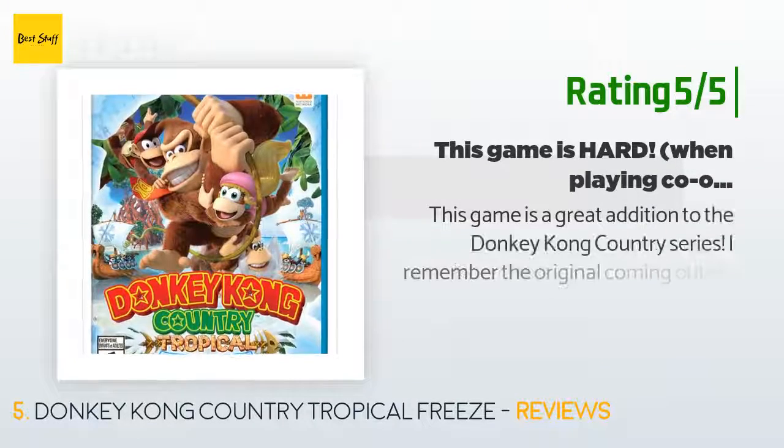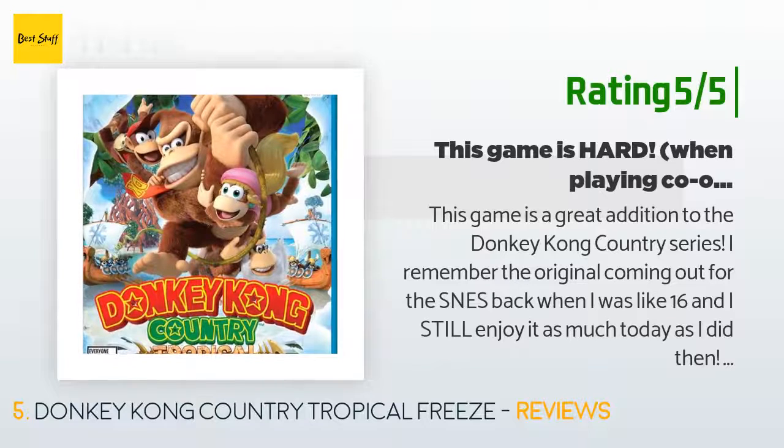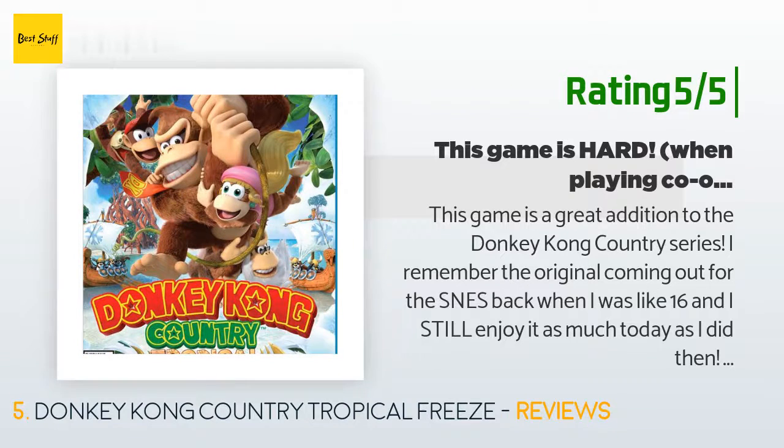Another happy customer said: This game is a great addition to the Donkey Kong Country series. I remember the original coming out for the SNES back when I was about 16, and I still enjoy it as much today as I did then. The graphics look amazing with the Wii U, and this game in my opinion is exactly what the system is for. Unfortunately, in today's gaming world I have become too accustomed to complex controller systems, so the simplicity of the controls on this game took quite a bit of getting used to.